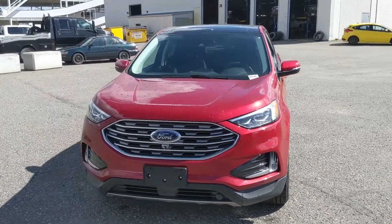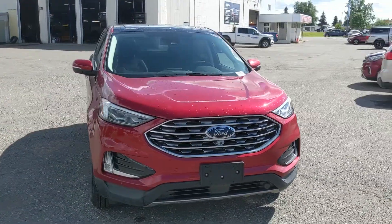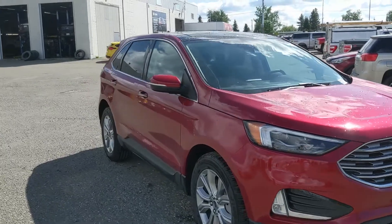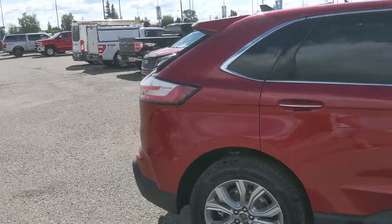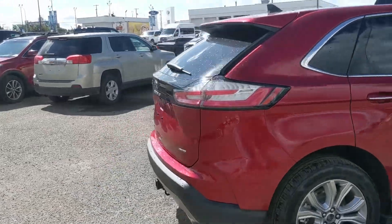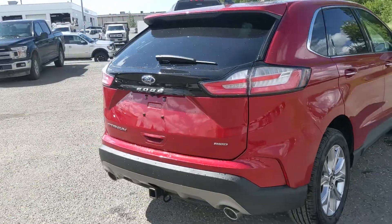Hello, this is Eric at Prince George Ford and we're taking a look at the 2022 Ford Edge in a Titanium trim, powered by a 2-liter EcoBoost engine providing excellent power and fuel efficiency with all-wheel drive capabilities. Let's take a look inside.